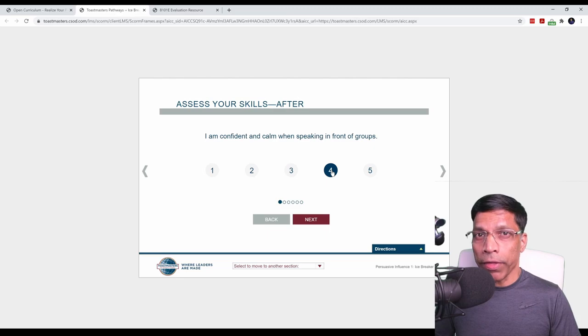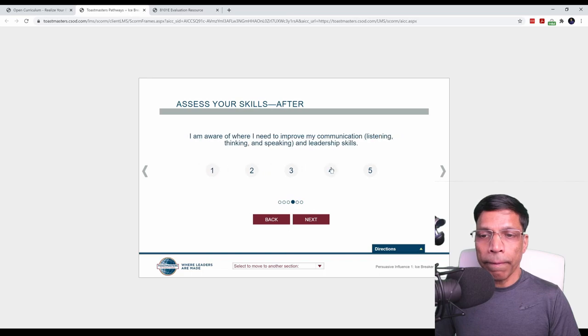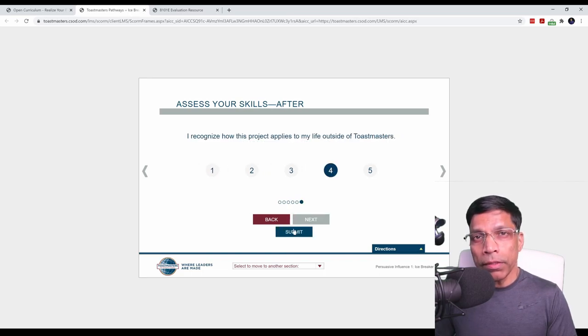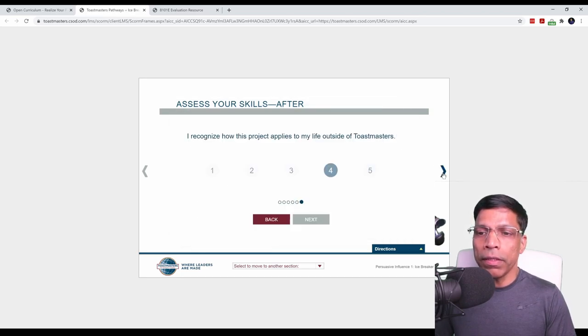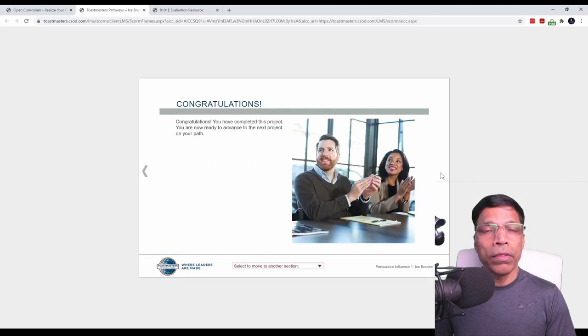Please understand that whatever ratings you give here are your own assessment. It does not matter whether you give 1 or 5 — you have still completed your project. In Toastmasters, there are no exams. It's not a pass or fail program. It is what you believe you have achieved out of this program. Click the next button and assess your next competency — basic structure of the speech. Once you click the submit button, this project will be marked as completed. You can see your assessment before giving the speech and after giving the speech. This self-assessment is helpful for you to understand how you are progressing in Toastmasters. Once you click the X button and move forward, you have completed the project.